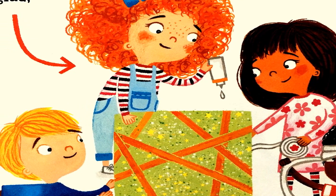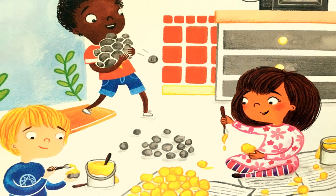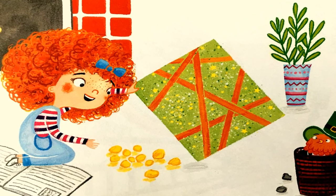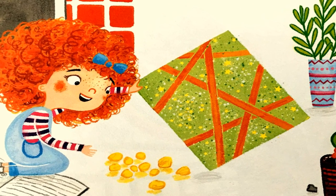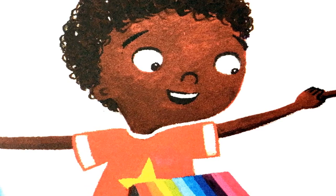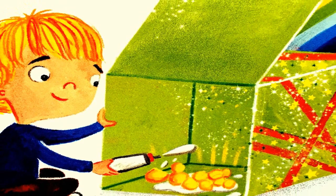Use gold paint to coat the rocks — he'll wish that they were real. Scatter them inside the box, and he'll come to steal. Pour some glue inside the box and build a rainbow slide. He'll take a ride to find the gold, but find he's stuck inside.